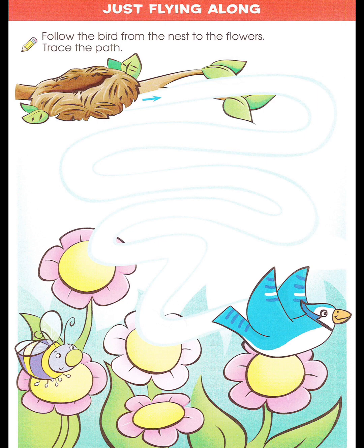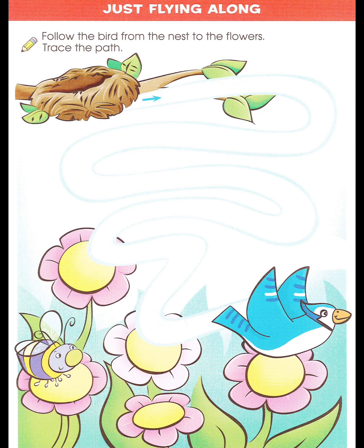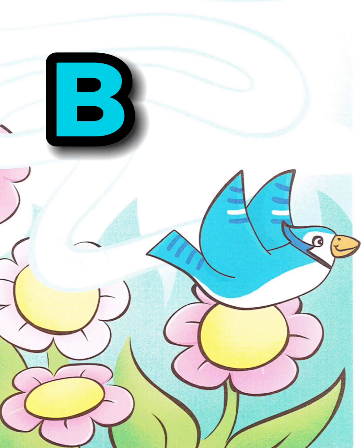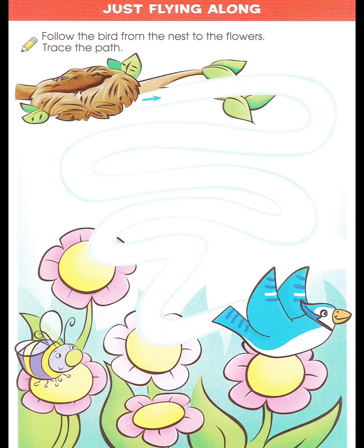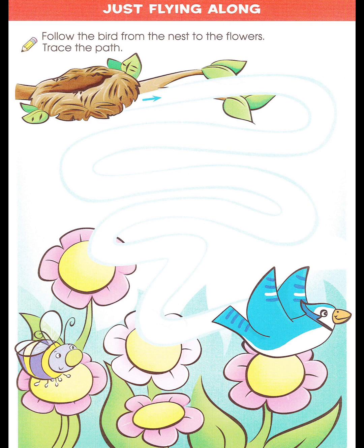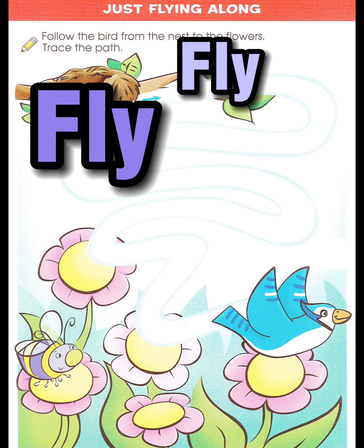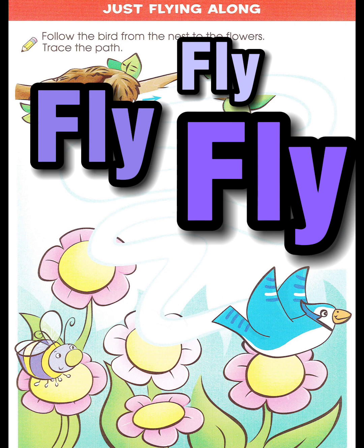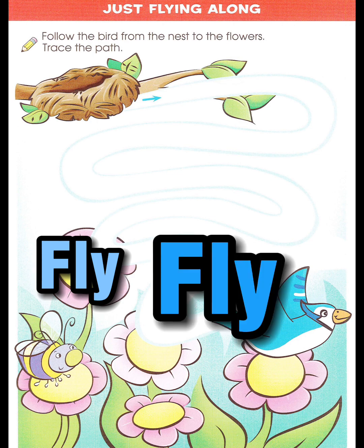Oh, do you hear that? Listen. It's a b-b-bird. It's a blue bird. The blue bird is flying. Fly. Fly. Fly.